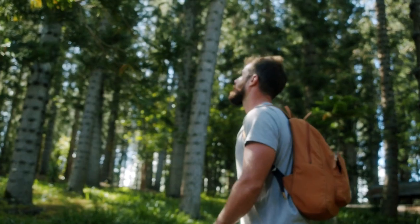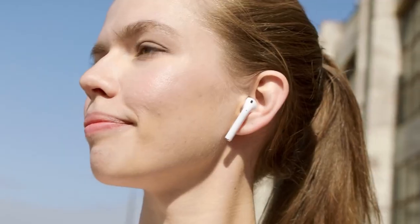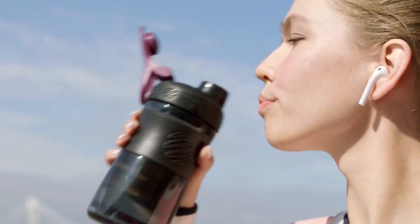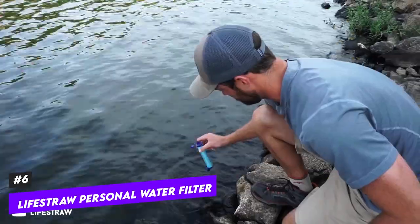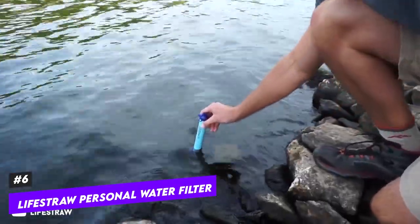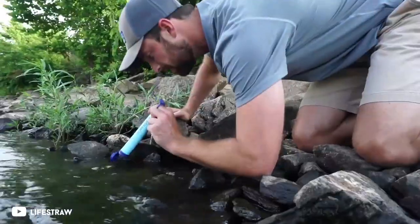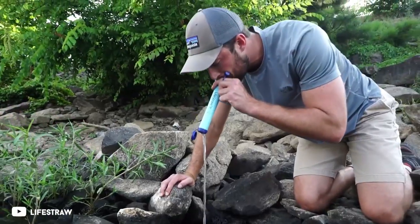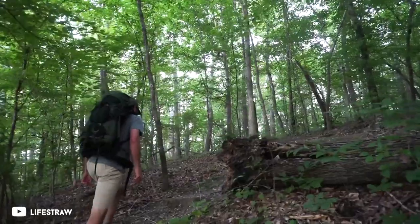Even if you're only leaving for one night, you should pack plenty of fresh water in a portable container. It's also a great idea to pack a LifeStraw because unexpected stuff happens. This tiny device can remove 99.999% of all contaminants from any water source, and could make the difference between a minor setback and certain doom.